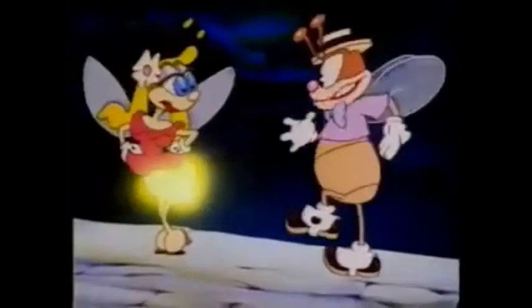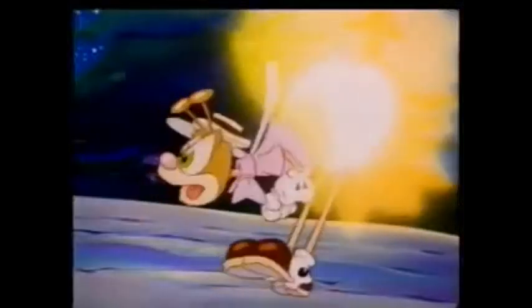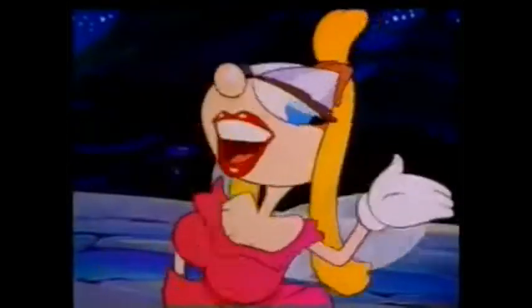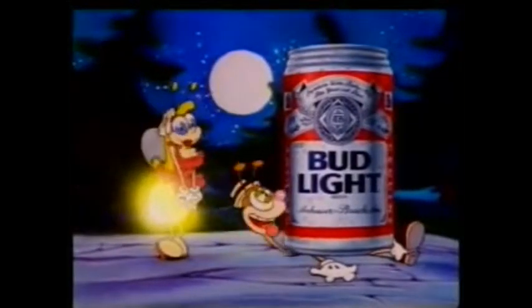Hey baby, check it out! Oh wow. Ta-da! That's very nice, but I wanted a Bud Light. If you want the one light that outshines them all, ask for Bud Light. Hey baby! Bud Light — because everything else is just a light.